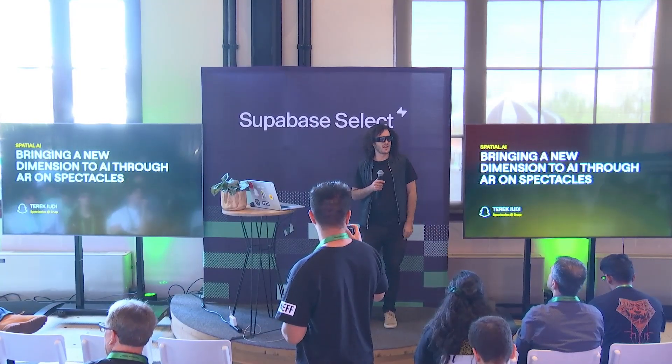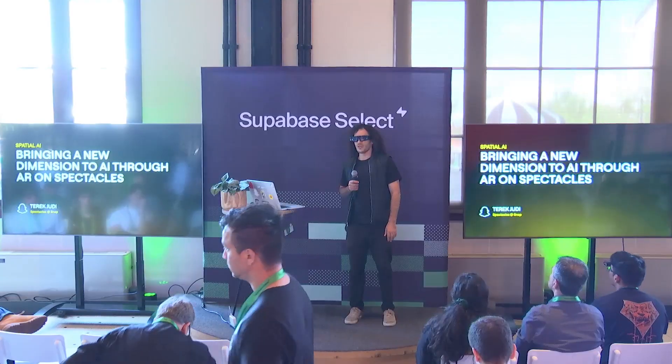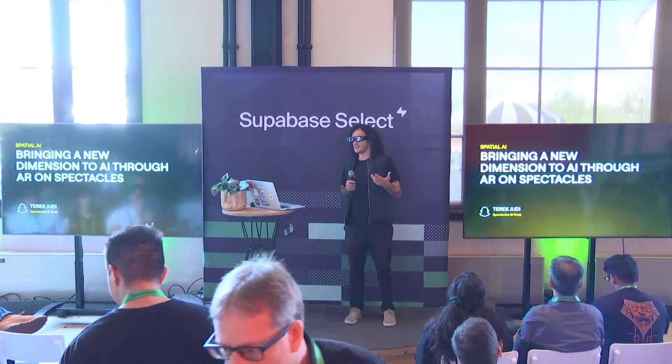Hi, everyone. My name is Tarek. I'm from Snap. I work on Spectacles, and I'm really thrilled that we get a chance to talk to you guys about the glasses and AI.